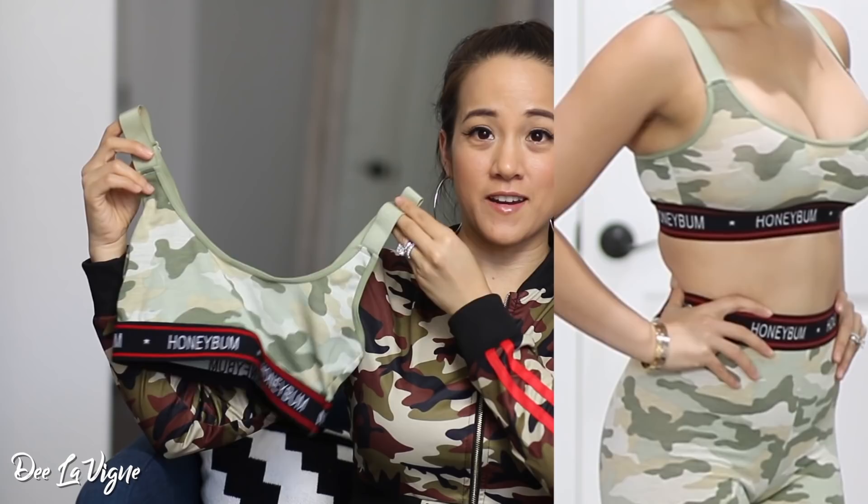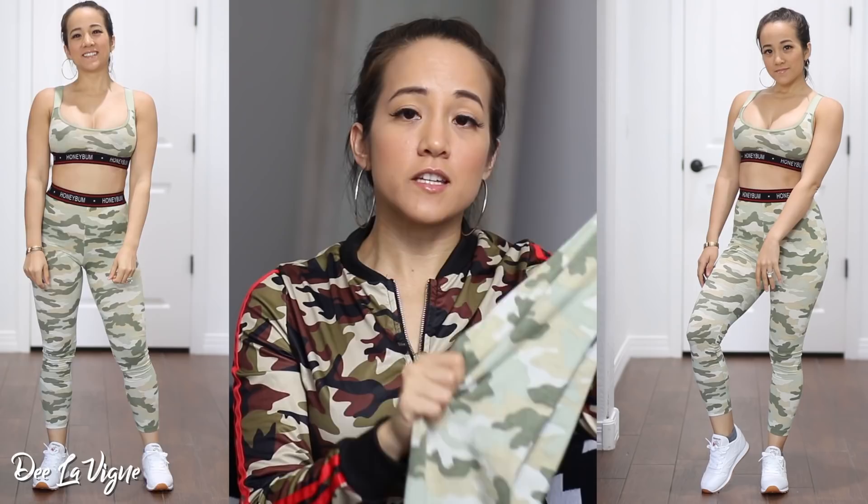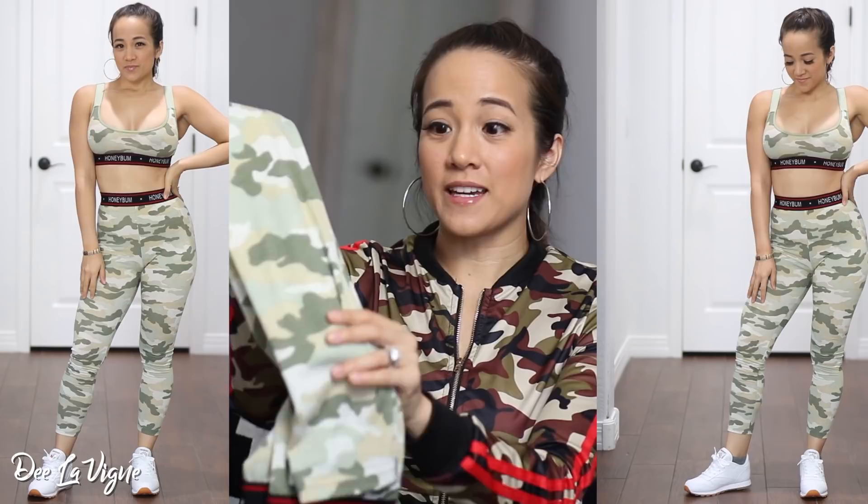The next outfit is also a Honeybum camo, but it's a totally different look — much lighter, as you can see against my jacket and how I'm holding it up. And the leggings are like legging capris — crop leggings. These feel so good and have just the right amount of stretch. I'm just so in love with their camo outfits. They also have this outfit in pink, which I will link down below. I'm thinking about getting it in pink as well because it fit so dang good — it made my body pop in all the right places.